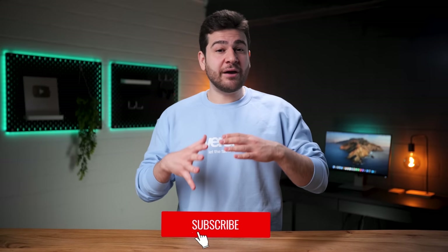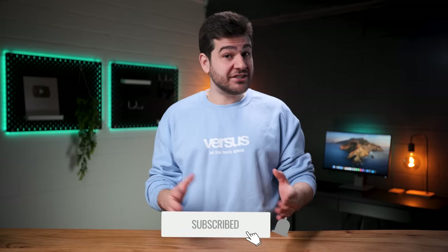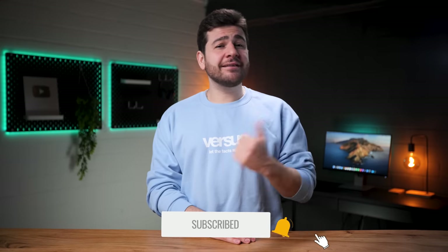That marks the end of our zoom comparison video between the Samsung Galaxy S23 Ultra and the Nikon Coolpix P1000. Even though the end result isn't really a contest, I do think that technology is getting better and better, and that one day someone will find a way to utilize smartphone zoom in a way that will allow us to see similar results. Until then, don't forget to like and subscribe, and I'll see you guys in the next video.